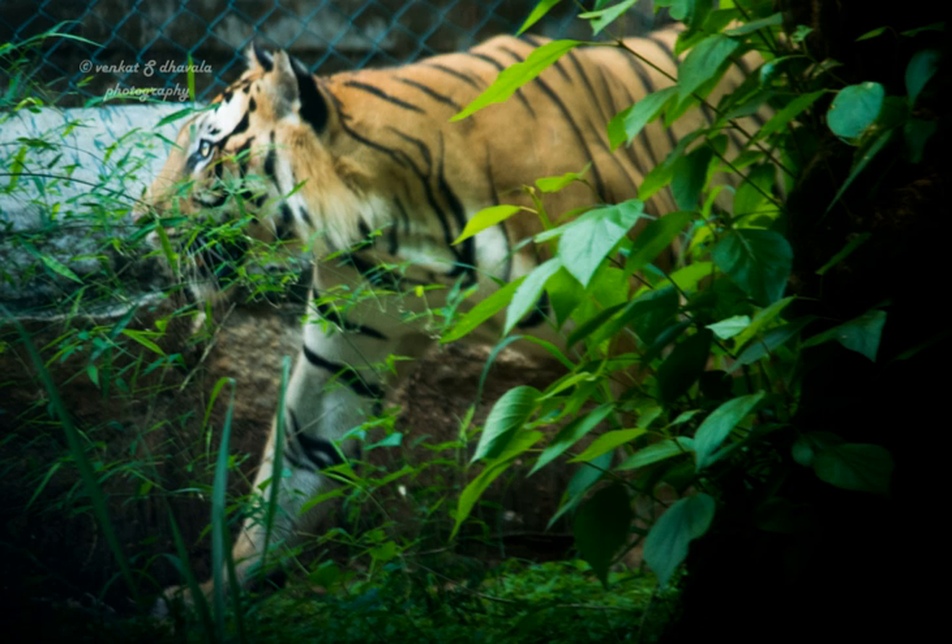Sixteen villages border the park. The park is part of a wildlife corridor for elephants which connects the B.R. Hills and the Satyamangalam Forest. The park is contiguous with Tali Reserve Forest in the southeast and Bilical Forest in the south.